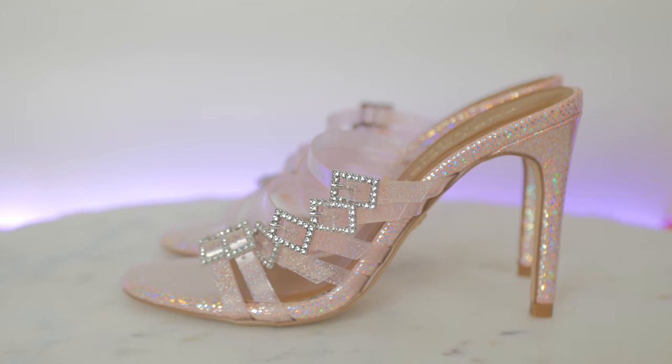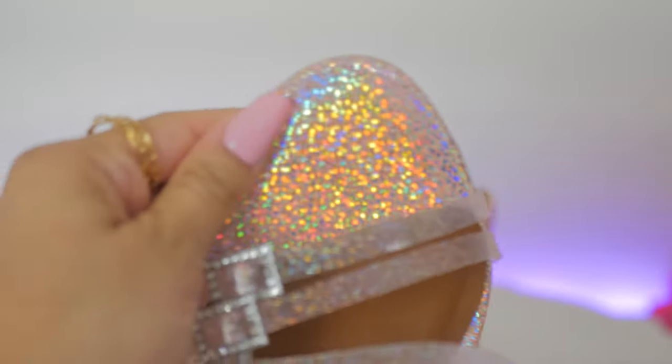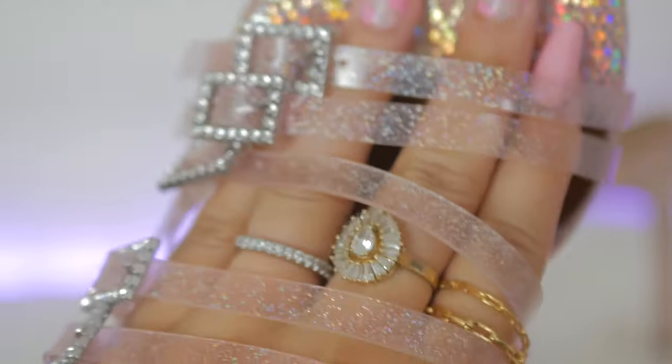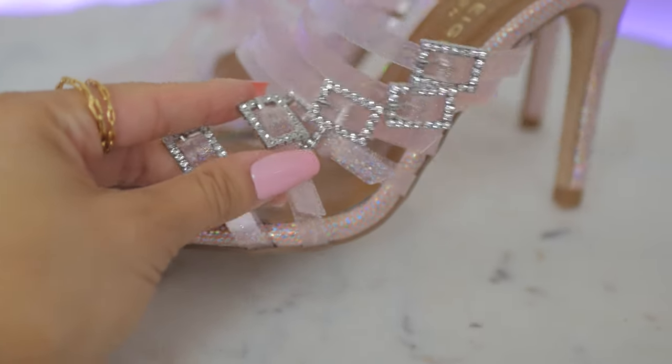They are little buckled mules — you just slide right in and right out. Mules were huge this summer and they're continuing through fall. They really do look like Barbie shoes — the wrap around the insole board and the heel has a light pink base with iridescent sprinkles through it, which is so cute. It goes so nicely with the PVC straps that have glitter in them. The straps are see-through but you can see they're a light pink color, and there's an additional touch of a jeweled buckle — so decorative.